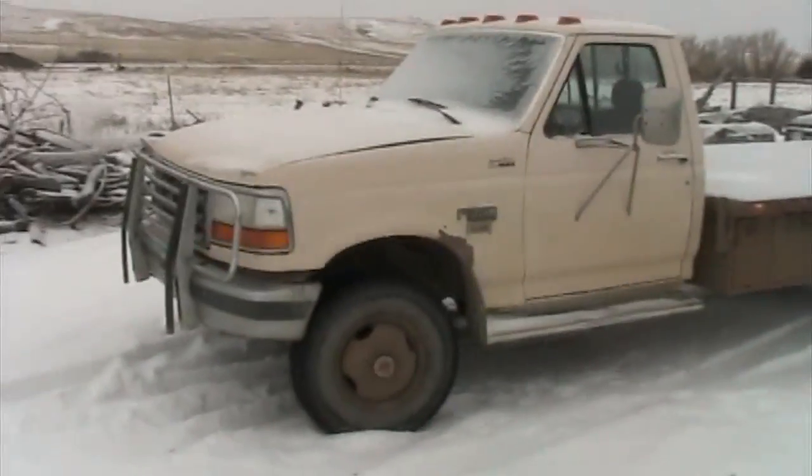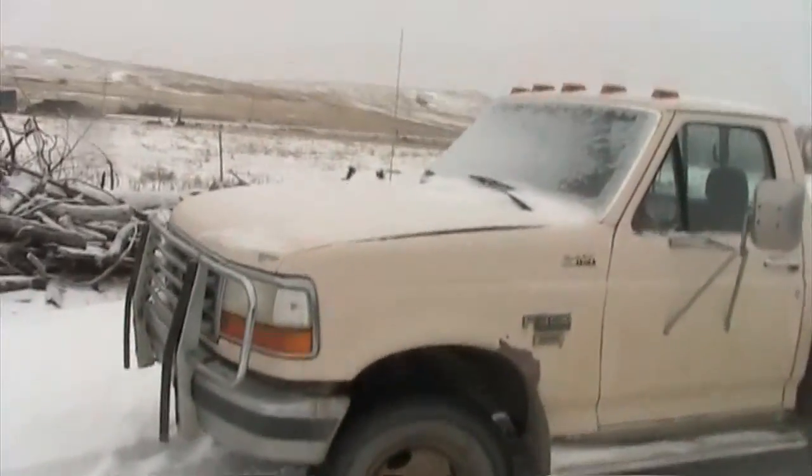YouTube kind of started off this video on the wrong foot — you guys missed out on a good cold start. If you can't tell, we are at Enid. We're back after a short hiatus and I figured I'd fill you guys in on some of the things we've missed. One of them you never really got to see, just little blurbs here and there, was one of my new vehicles — that's the one you missed the cold start on.